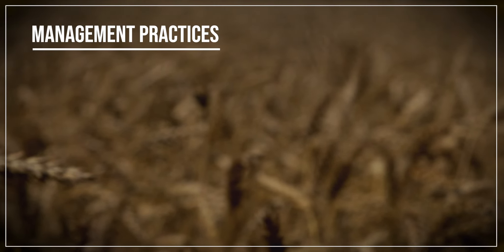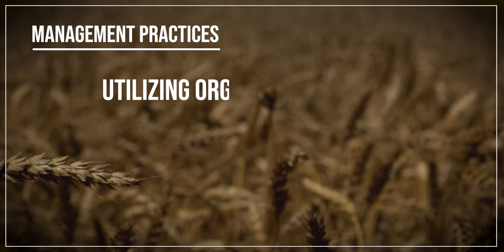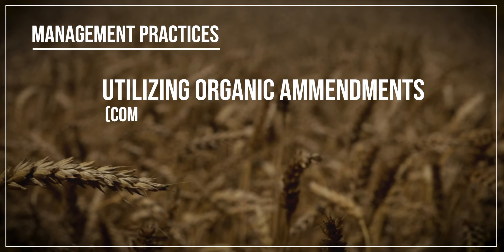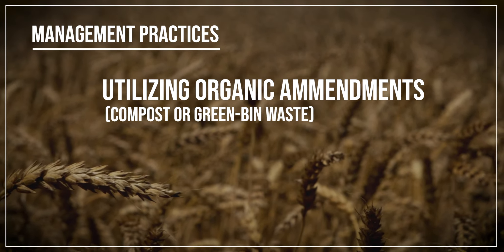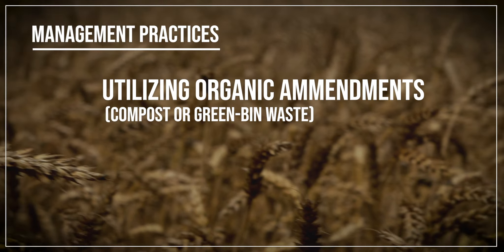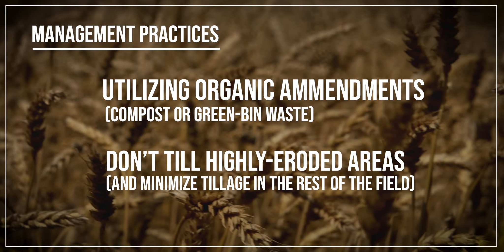Tillage erosion over time effectively tries to flatten out your field. Water erosion, on the other hand, does the opposite — when it cuts through a field it creates a groove in the landscape, actually making it steeper. So the two processes act differently and end up with different results.